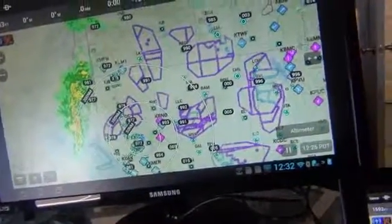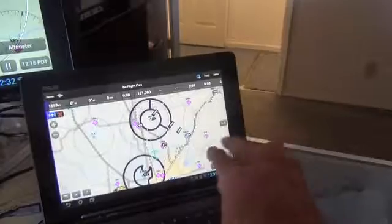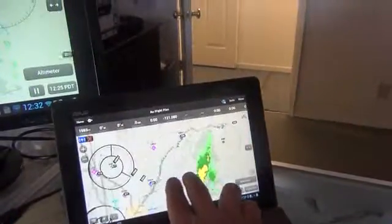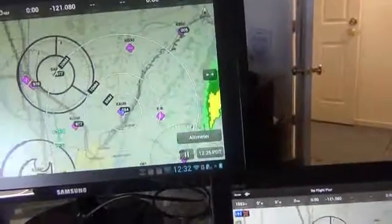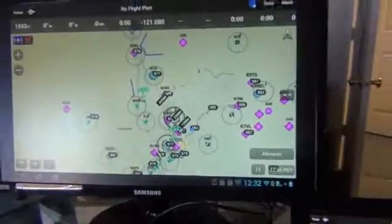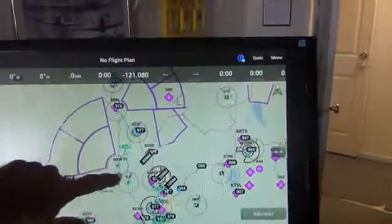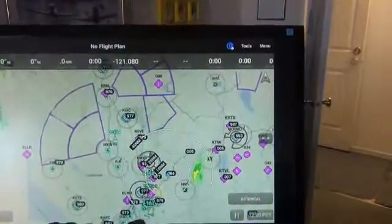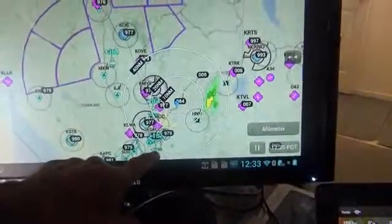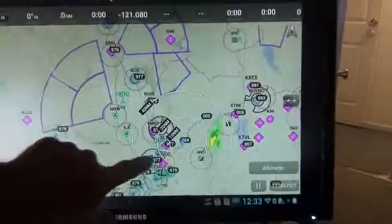I'm going to try to zoom this in if I can. What I'm doing is operating the screen from this tablet here and displaying it on the big Samsung. We do this when we have a presentation so people can see what's going on. Right here we have an aircraft — it's 36,400 feet above us. We have another one down here. That's a JetBlue flight right here.